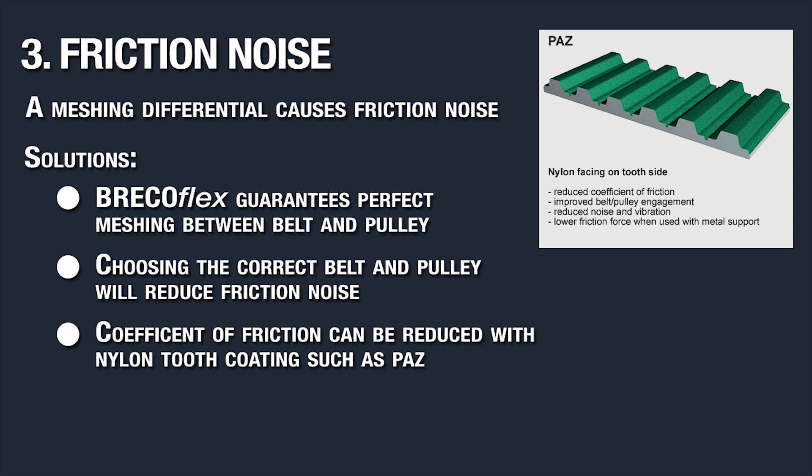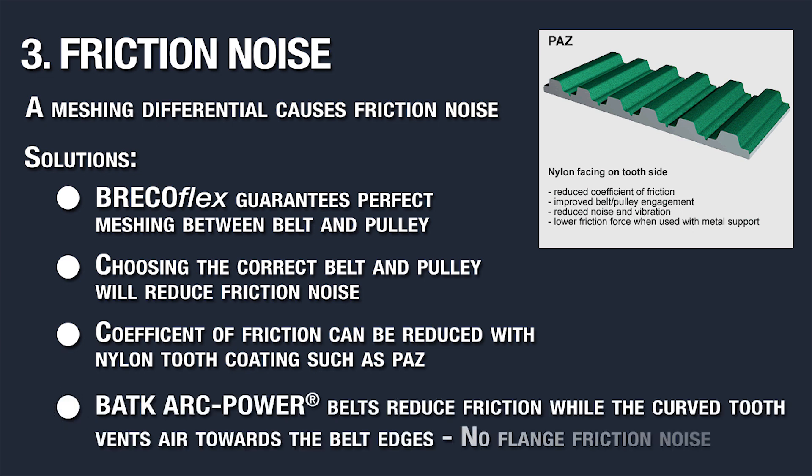You can also opt for a dry lube or silicone grease, which can be very effective. Another solution for friction noise is to choose arc power such as BATK timing belts. The dynamics of this belt reduces friction, and the curved technology vents air towards the belt edges. Furthermore, this belt eliminates flange friction because it's self-tracking.